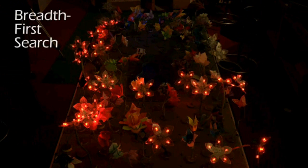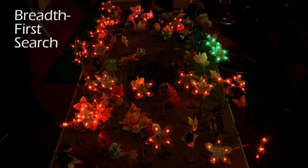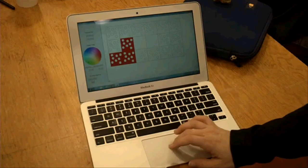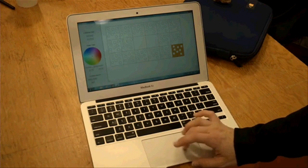We have over 100 different robotic flowers in this garden and they can all open and close. The LED-lit flowers can also change colors. We can show distributed algorithms running on the garden and demonstrate some basic algorithm concepts for beginning computer scientists. You can interact with the garden through the computer.